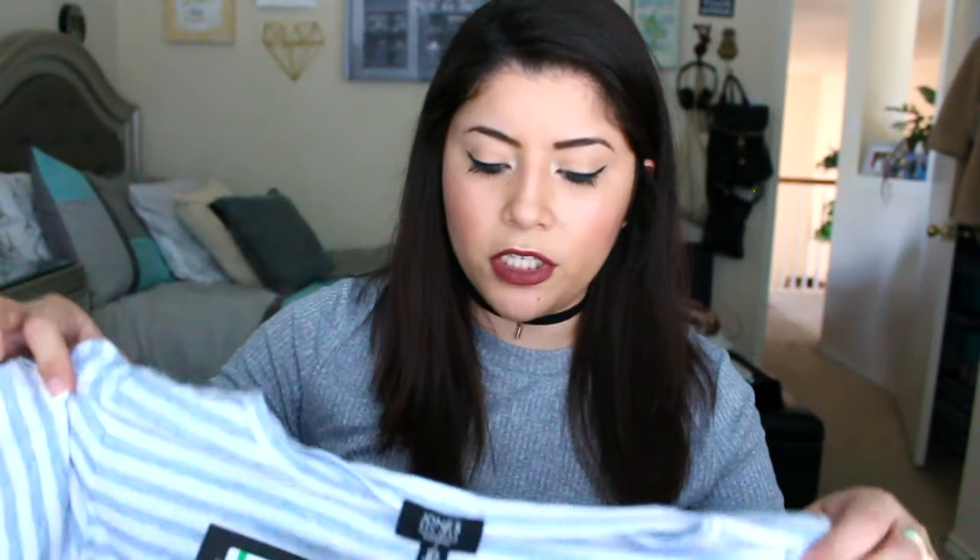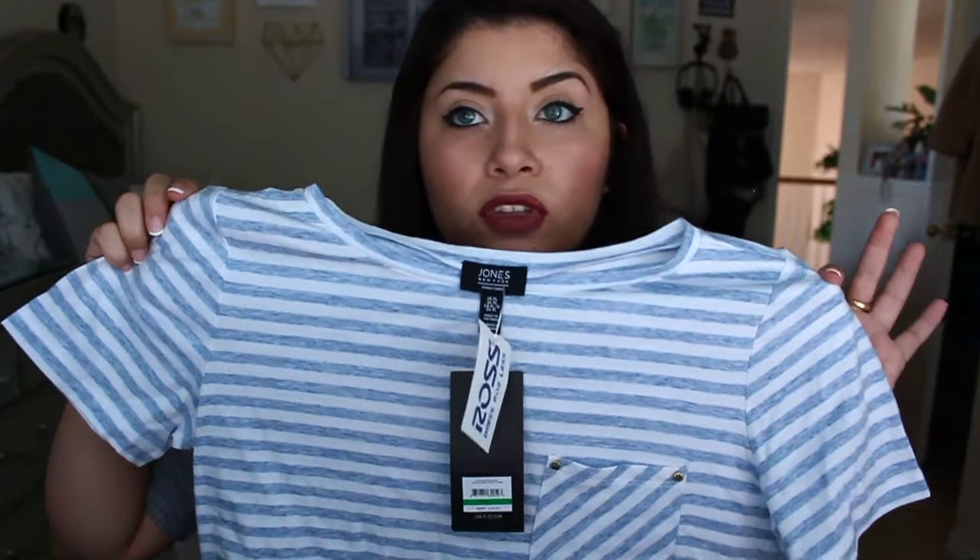I also bought a simple striped shirt with a pocket from the petite section — it fits really nicely and has some gold buttons. It's from Jones New York, so this one was a bit pricier at $13, but it's probably gonna last a while.